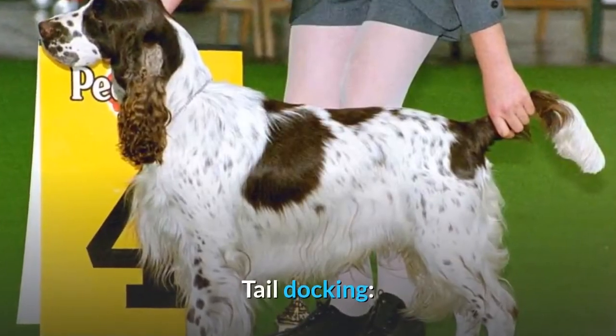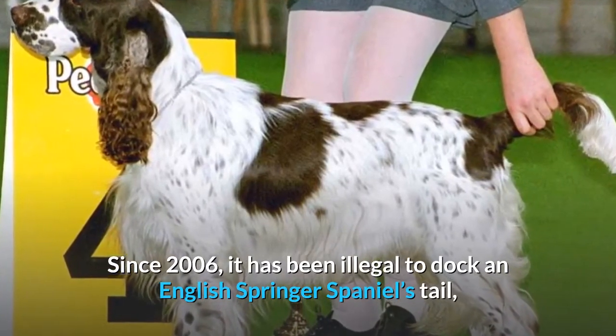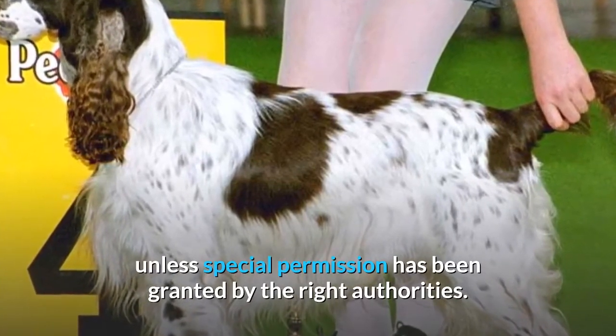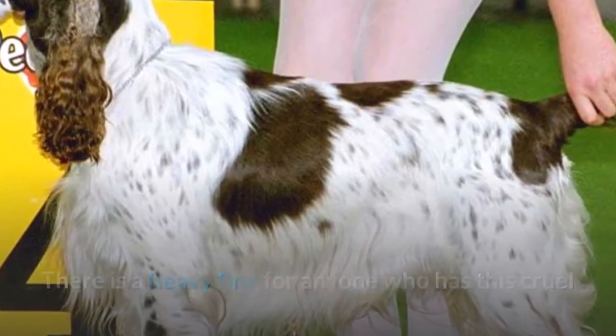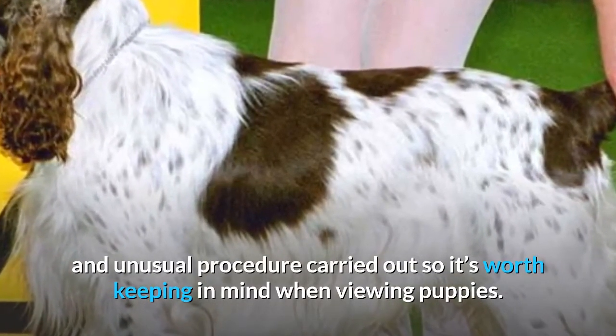Tail Docking. Since 2006, it has been illegal to dock an English Springer Spaniel's tail unless special permission has been granted by the right authorities. There is a heavy fine for anyone who has this cruel and unusual procedure carried out, so it's worth keeping in mind when viewing puppies.